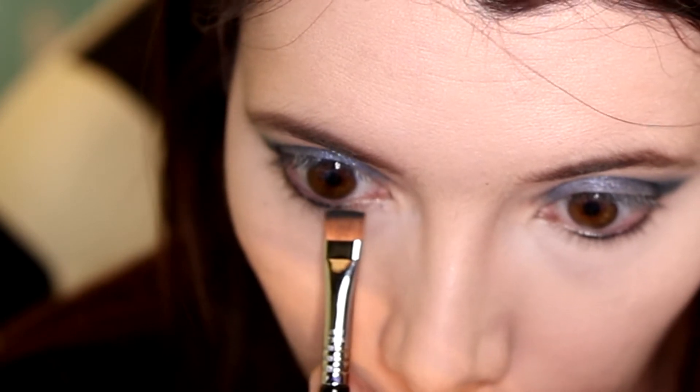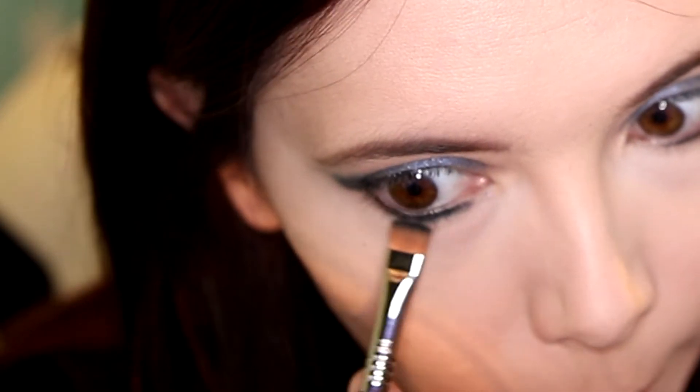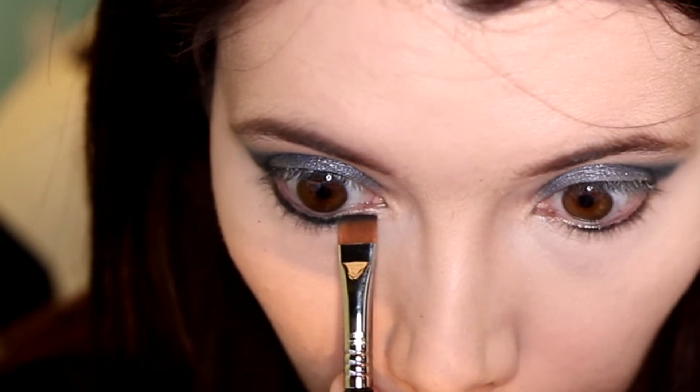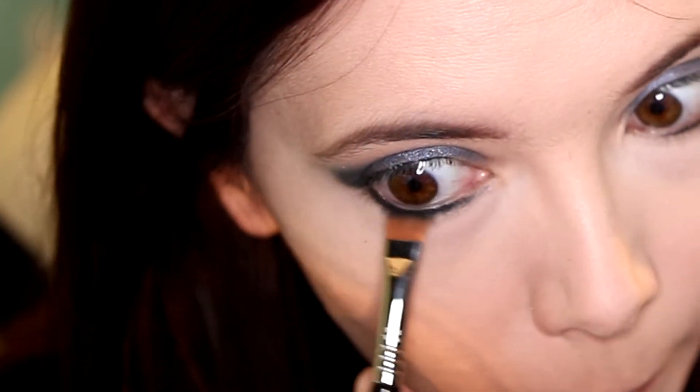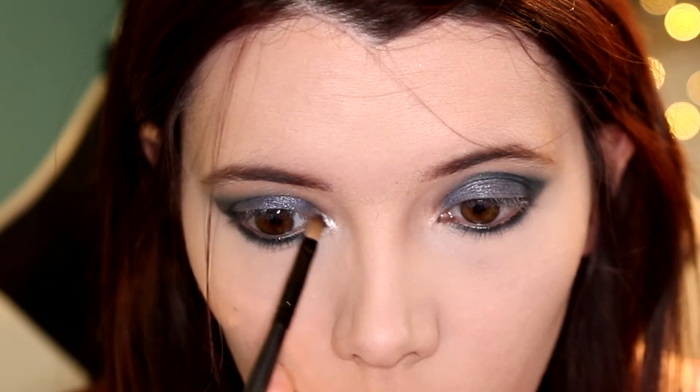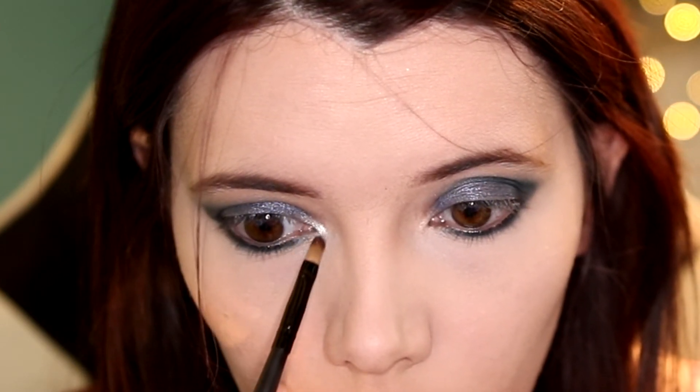Using that same shadow I'm going to place it under my waterline and smudge it out using a pencil brush. Next I'm going to put the silver shade from the Ultimate Colour Chaos palette from Makeup Revolution in the corner of my eyes.